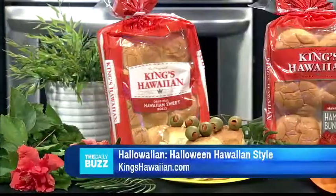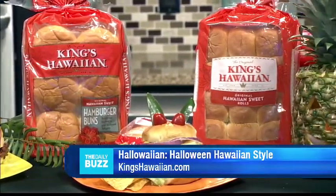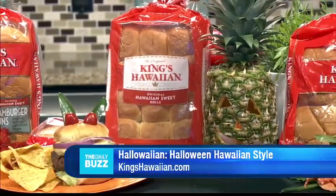Yes, King's Hawaiian — we are the original Hawaiian sweetbread makers. The company was started by my grandfather over 60 years ago in Hilo, Hawaii. Wow, that's incredible, so much history.